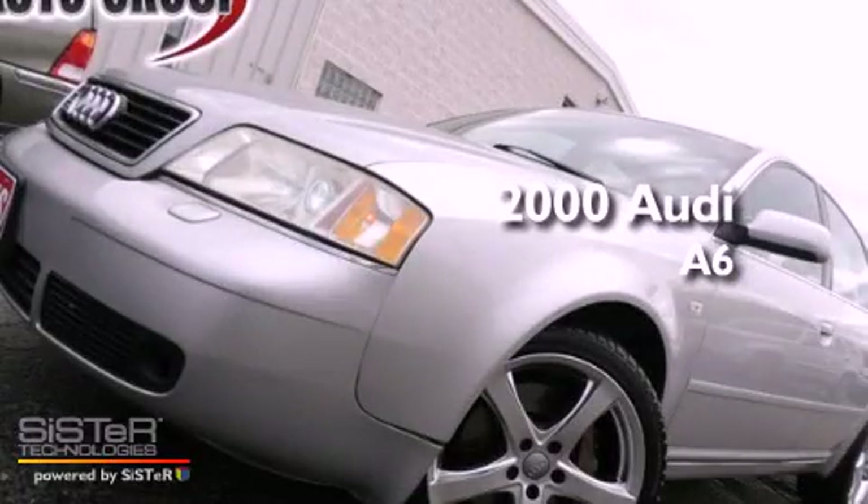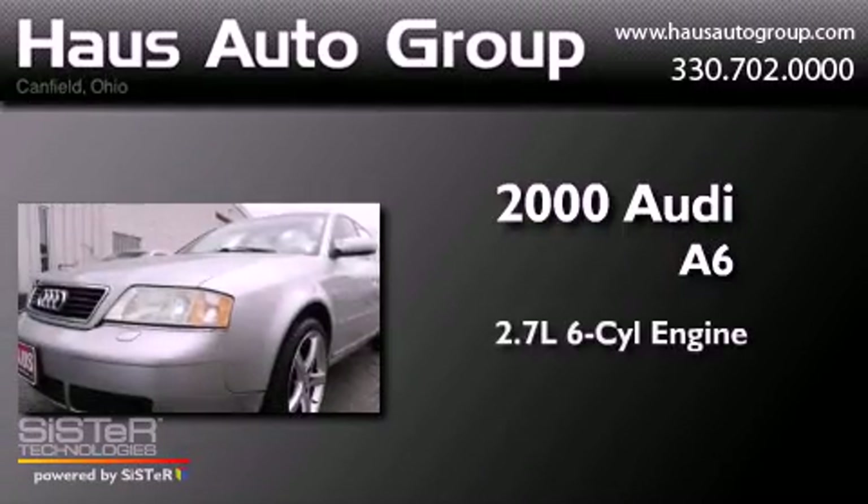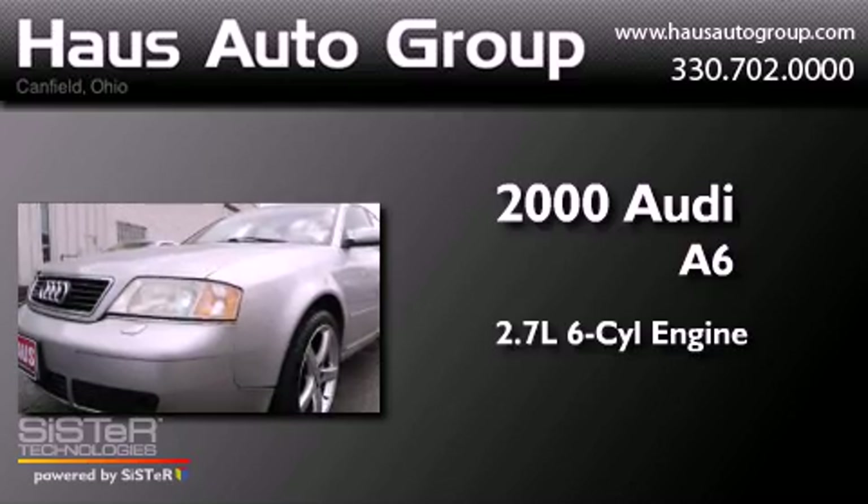This is a 2000 Audi A6. It has a 2.7-liter six-cylinder engine and a manual transmission.